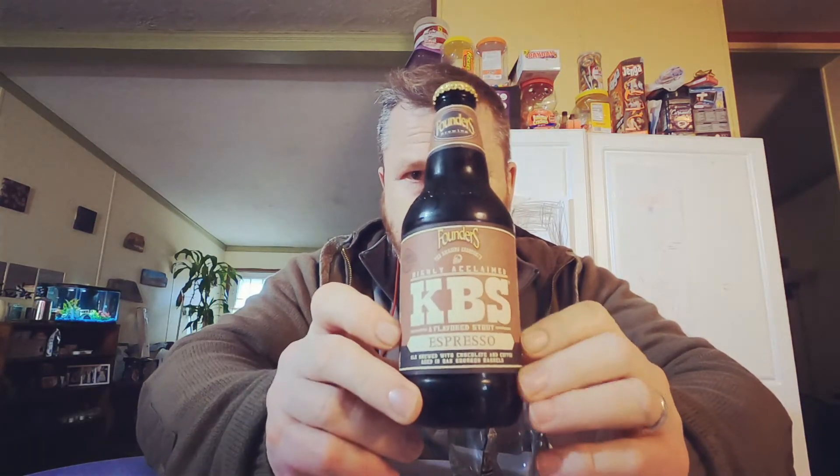So the other day we did the KBS — man, this is good. I liked it a little too much, if you know what I mean. Today we're going to try another one. Today we're going to do the KBS Espresso.